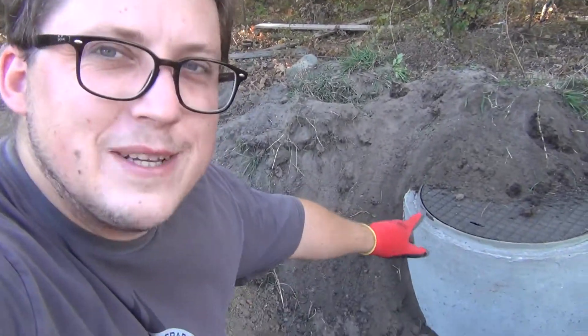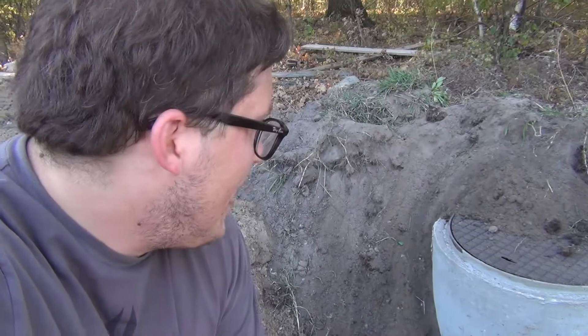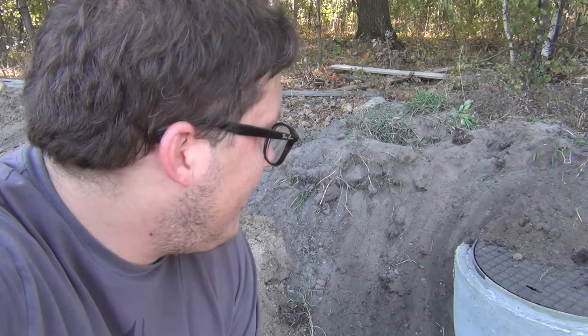Sorry, I wasn't filming but I was fully engaged in placing this concrete lot on top of here.